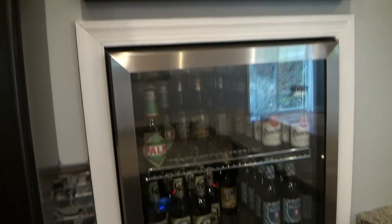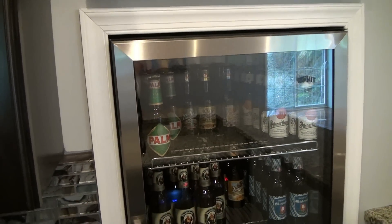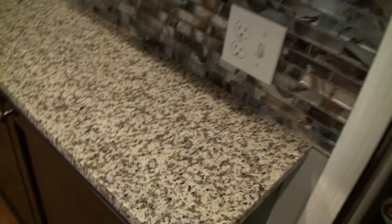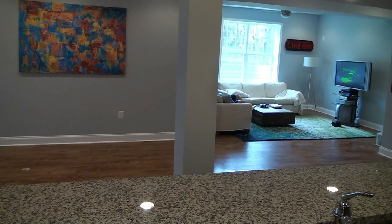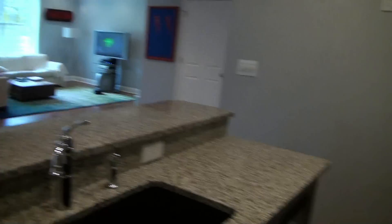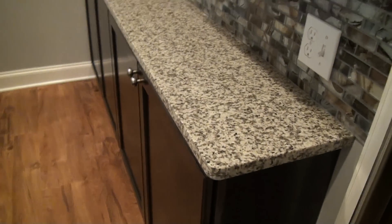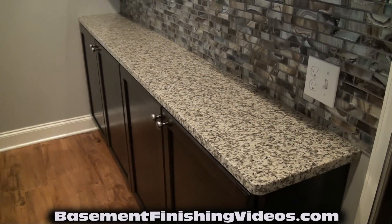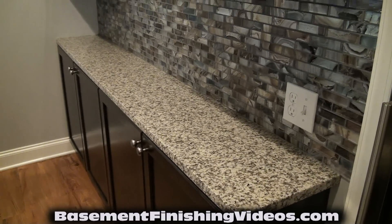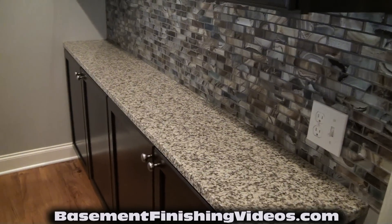There's also a beverage refrigerator at this end — beer or soda — it holds about six or seven cases. This top is only 12 inches deep to maximize the space, because we had a column right there that we had to work around so the bar couldn't come out any further. We used standard wall cabinets one foot deep. We have a video at basementfinishingvideos.com showing step-by-step how to build this exact bar — look for our bar series.